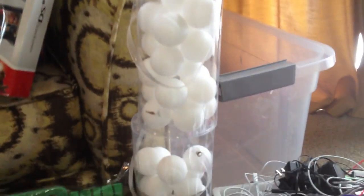I have three containers of table tennis balls — one, two, three. There's a little small folding ladder, and across the back are my earphones.